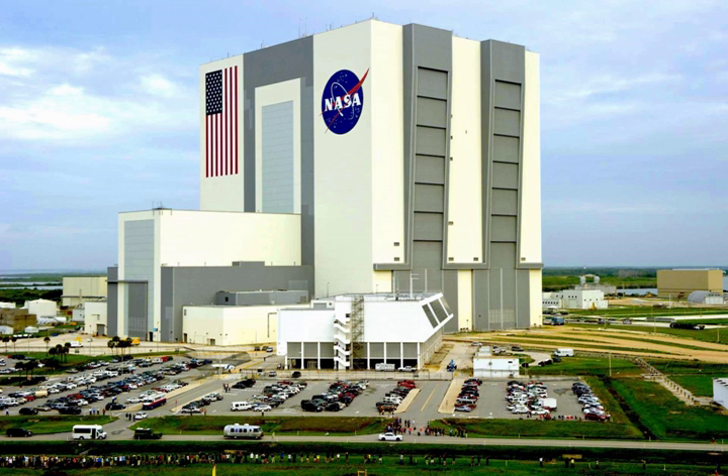The Vehicle Assembly Building, or VAB, is the large building at NASA's Kennedy Space Center, designed to assemble large pre-manufactured space vehicle components, such as the massive Saturn V and the Space Shuttle, and stack them vertically onto the mobile launch platform and crawler-transporter. The future Space Launch System will also be assembled there.